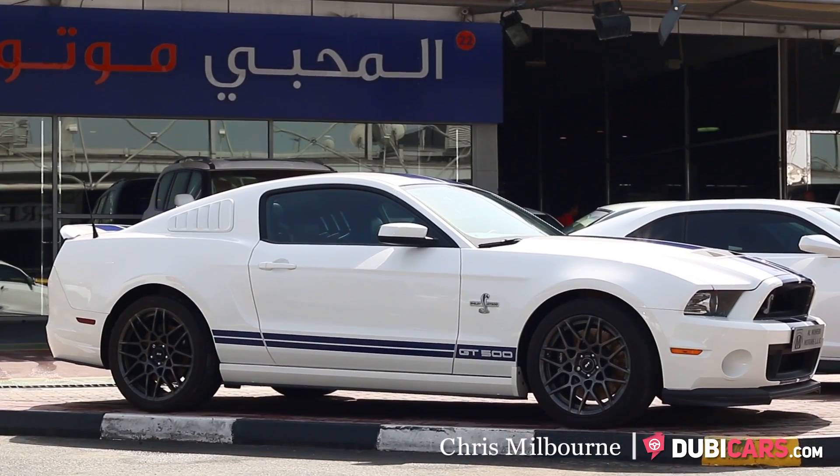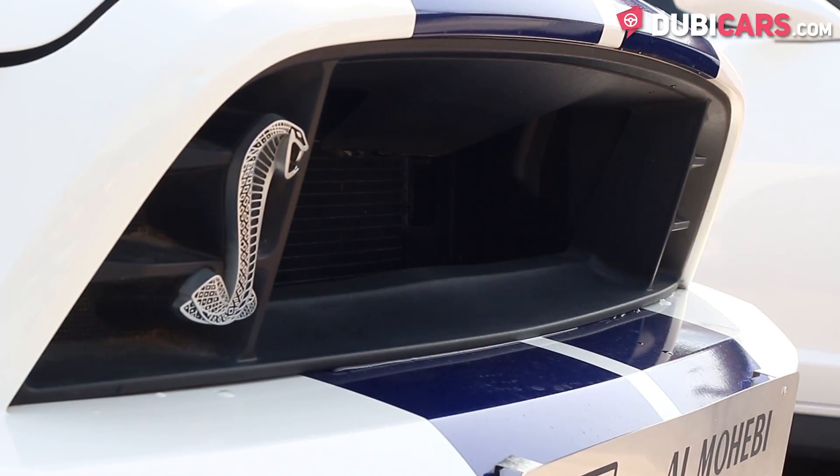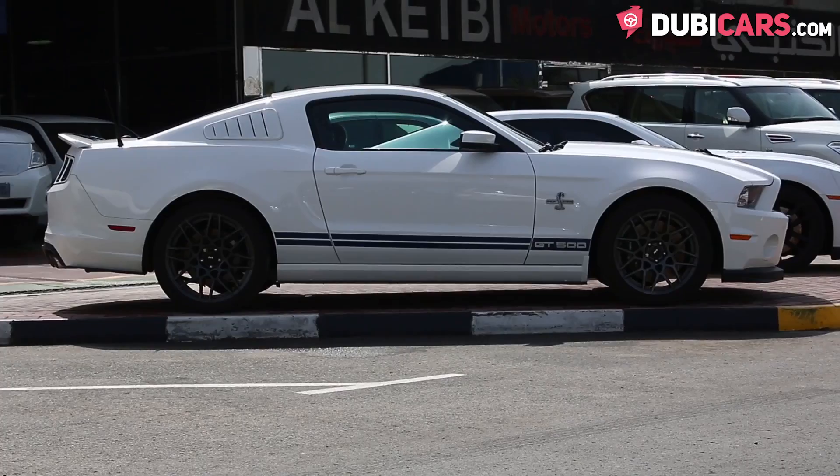Hello, this is Chris at DoobieCars.com and this is a 2013 Ford Shelby GT500, which is available at Alma Heavy Motors.